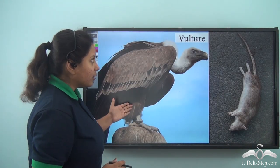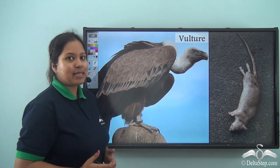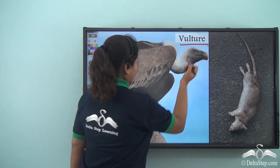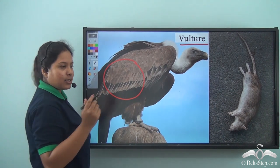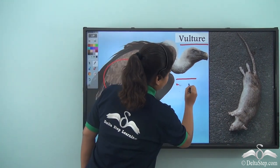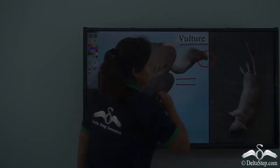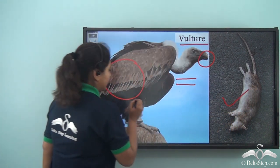Look over here — this is such a huge bird. Do you know what its name is? Its name is Vulture. Its feathers are brownish-black and it has a curved neck. Moreover, it has a large curved beak. So Snow White gave it a dead mouse to eat.